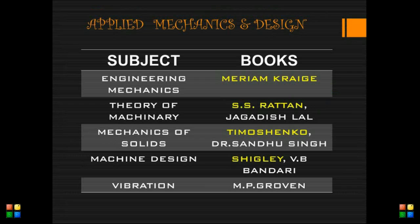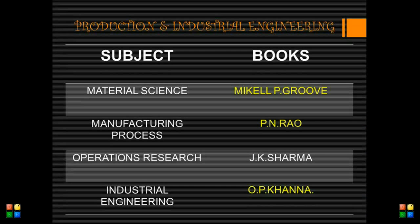Next we are going to see about applied mechanics and design. For engineering mechanics: Meriam and Kraige. For theory of machines: S.S. Rattan. For mechanics of solids: Timoshenko and Sadhu Singh. For mechanical design: Shigley and V.B. Bhandari. For vibration: M.P. Grover.